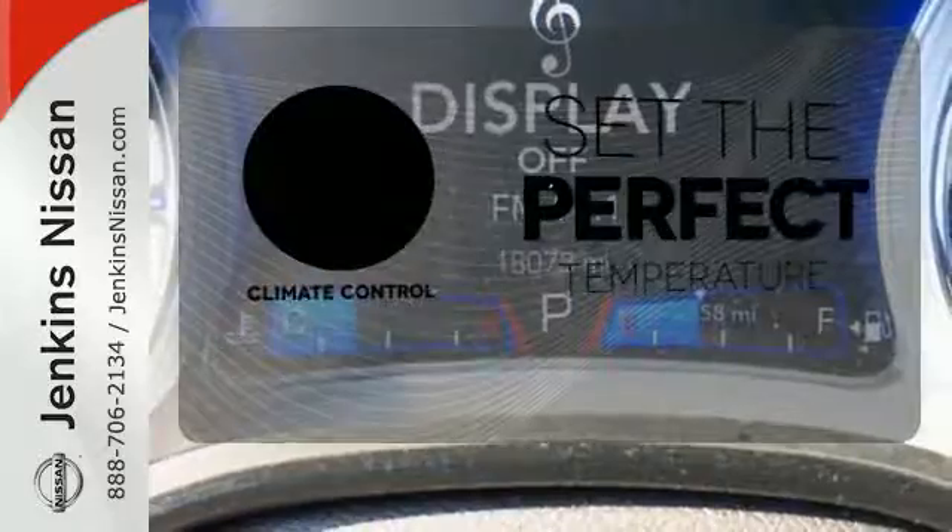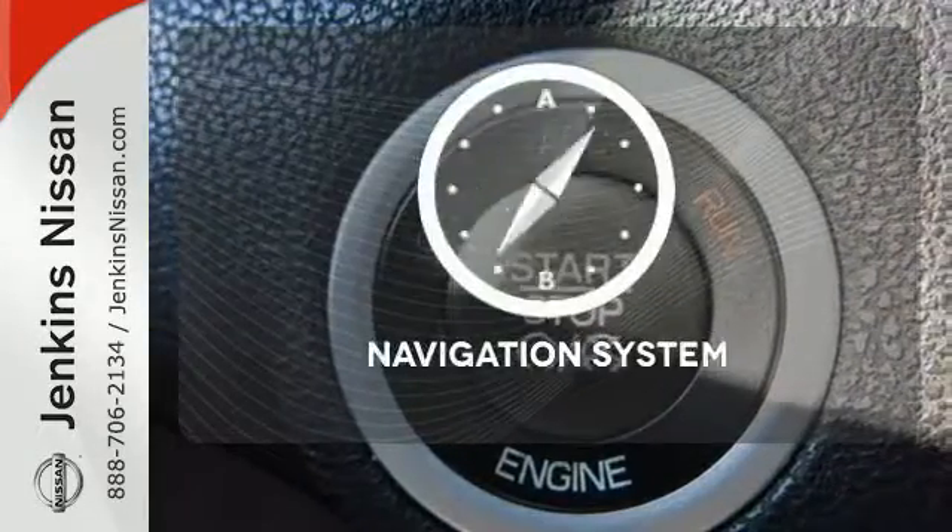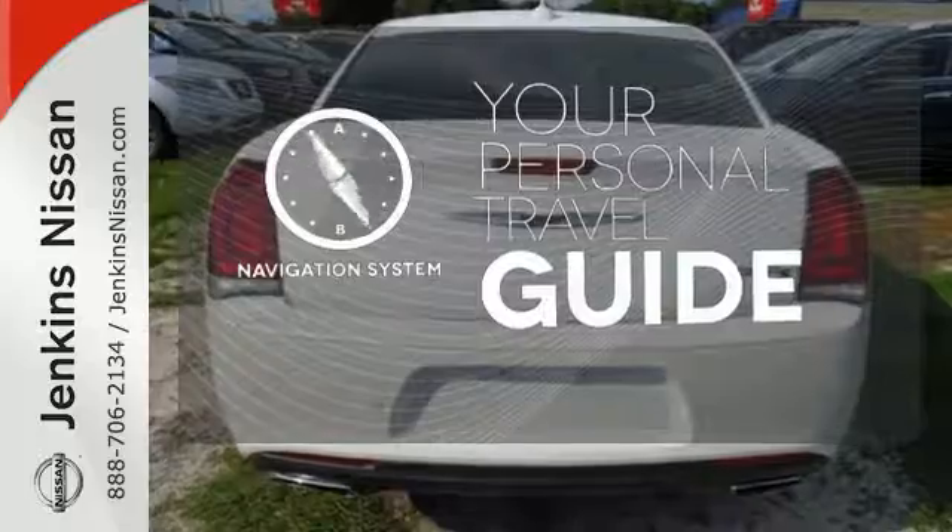The climate control lets you set the temperature exactly where you want it. It comes with a navigation system to easily guide you to your destination.